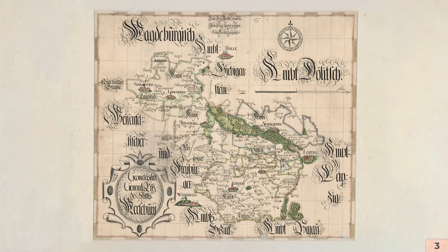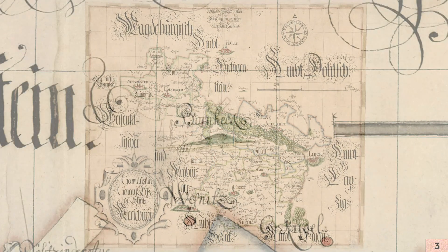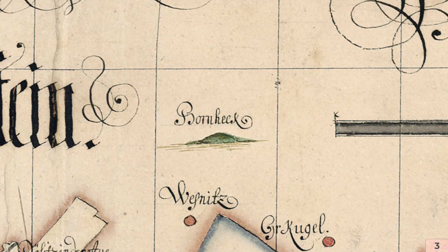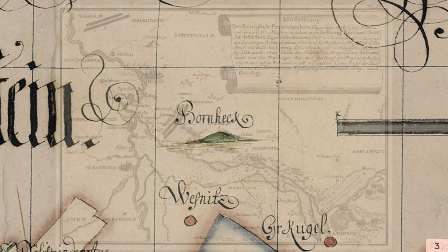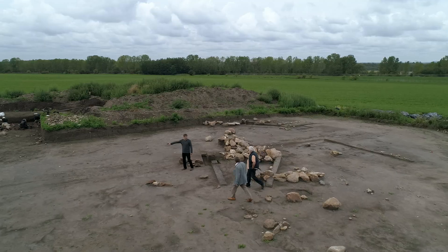Dieser Hügel ist natürlich immer für die Menschen faszinierend gewesen und war eine Landmarke. Er ist auf den Karten des 18. und 19. Jahrhunderts dargestellt, mit Born Höck benannt, er ist ein Feldherrnhügel, von dem man auch die entsprechende Aussicht hat. Aber obwohl der Hügel im 19. Jahrhundert abgetragen wurde und obwohl er im Mittelalter geplündert wurde, ist er für uns von ungeheurer Bedeutung, weil wir durch minutiöse Grabung ganz genau sehen können, wie er aufgebaut ist, wie groß er ist, und in wie vielen Phasen er entstand.